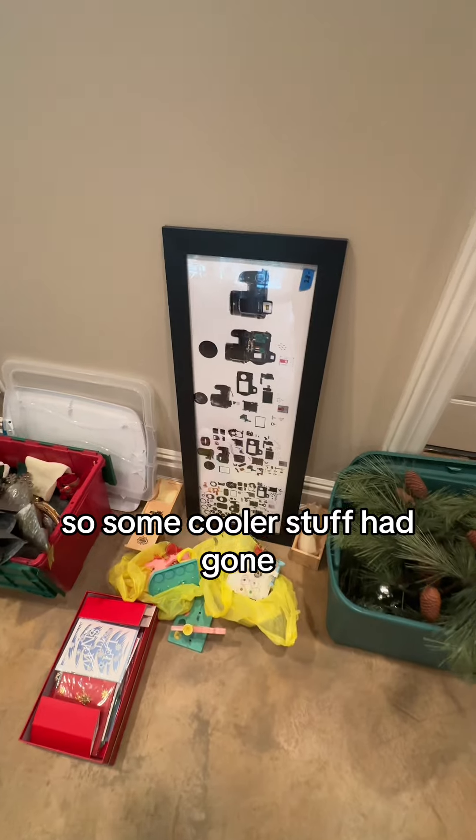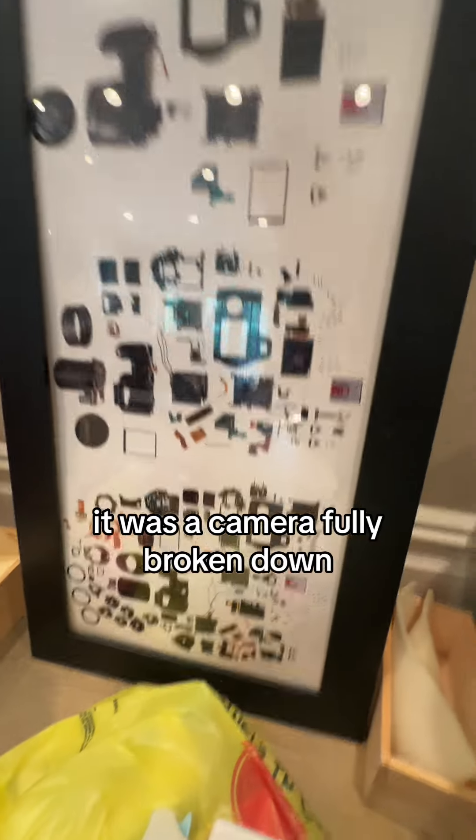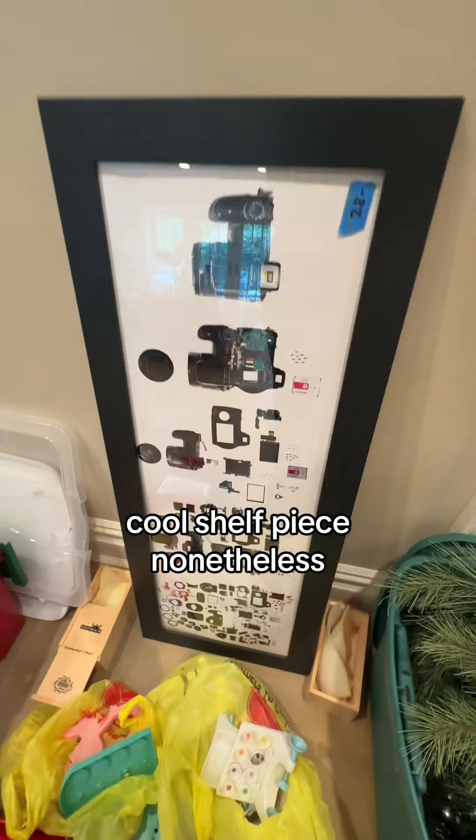I got here a little bit late so some of the cooler stuff had already gone. Then I came across this — just a nice piece I wasn't expecting. It was a camera, fully broken down. I'm not crazy about that camera so I didn't get it, but hey, cool shelf piece nonetheless.